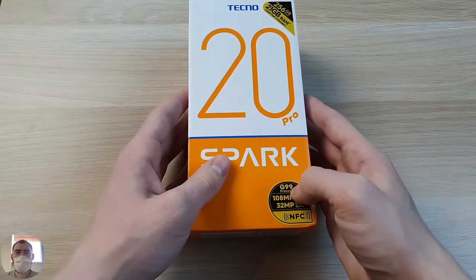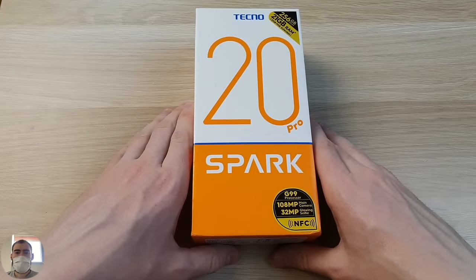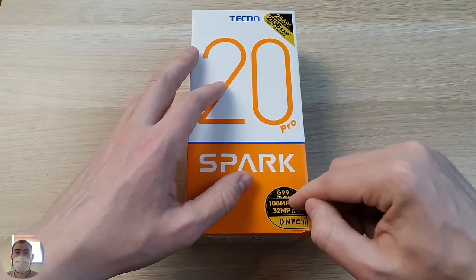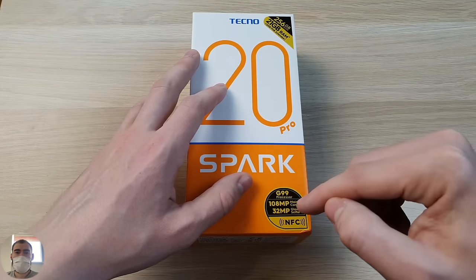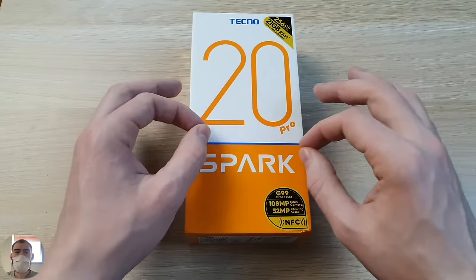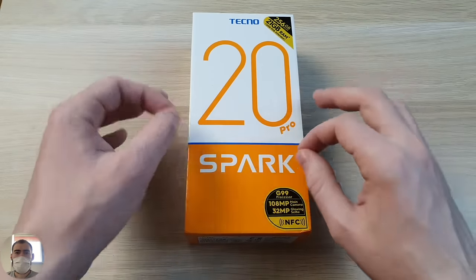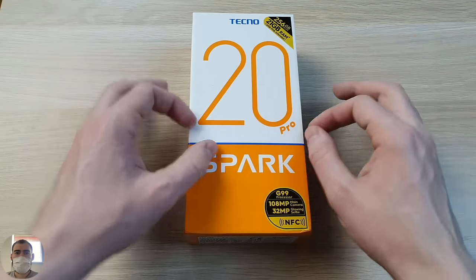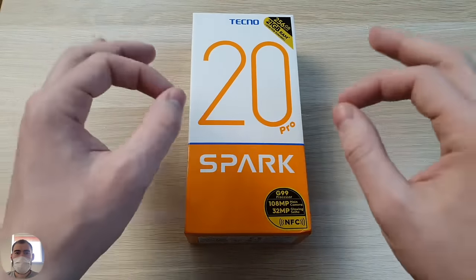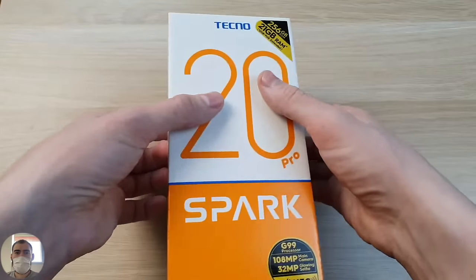Here we see, of course, a masterpiece. The processor is Helio G99 — Tecno really loves this chip. They already have so many models on the Helio G99 that I've lost count. Main camera: 108 megapixels. Front camera: 32 megapixels. There is an NFC module. This phone purely wins on paper specs — by the number of megapixels, amount of memory, battery size — it beats any iPhone purely in terms of numbers on paper.